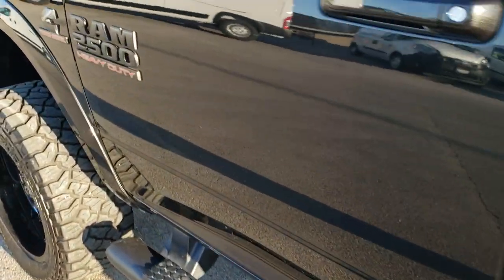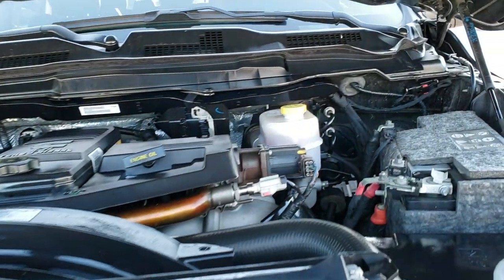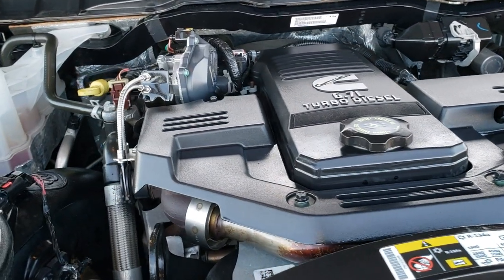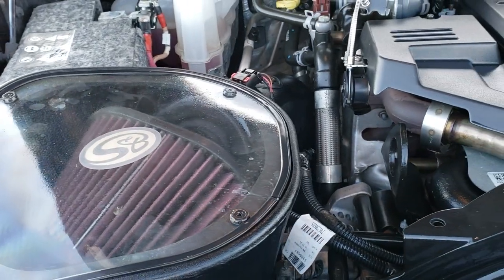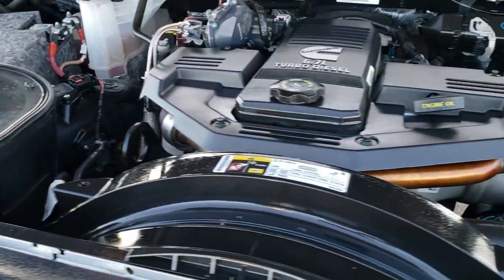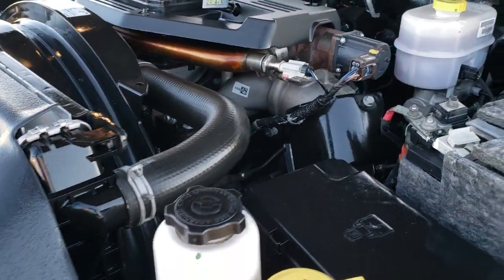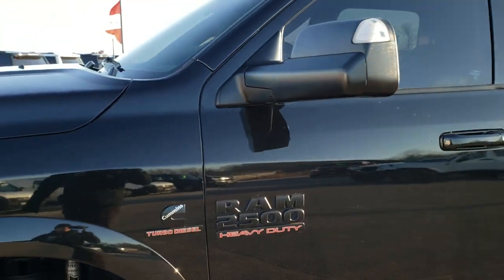We'll take a quick look under the hood. Thank you for checking out this truck today — hopefully from this HD video you can tell just how clean it is inside and out. Under the hood we have the 6.7 liter Cummins diesel. Engine bay is very clean and runs very smooth. It does have an SMB cold air intake. The truck has been fully safety inspected, has a fresh oil and filter change, all fluids checked and topped off, and is 100% ready to go.